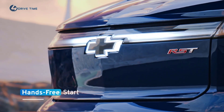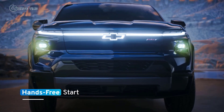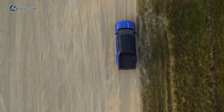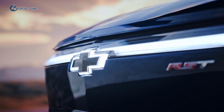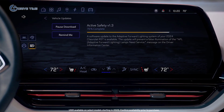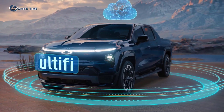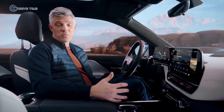With new hands-free start, the vehicle turns on automatically after the customer enters with an enabled device, leaving hands free to buckle up and get on the road. The Silverado EV will be the first Chevrolet vehicle to feature Ultify, giving drivers the opportunity to evolve their vehicles over time — both enhancing vehicle capabilities and accessing cloud services in the most flexible and fastest way possible.